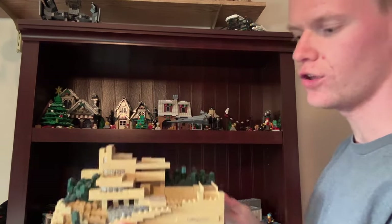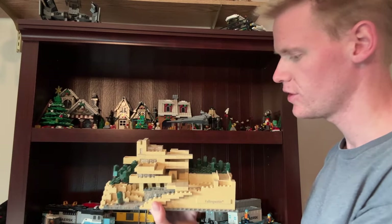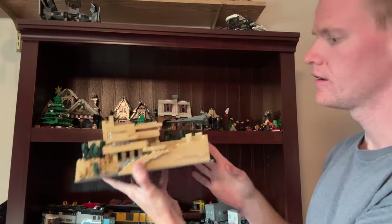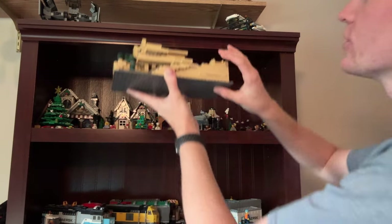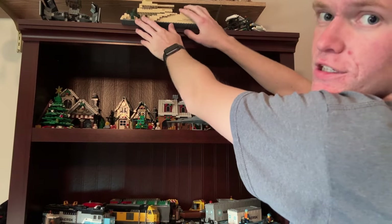We have the Falling Water architecture set. I'm sorry everything's a bit dusty. I liked it for the geometry of the building, but I'm not huge into the architecture stuff.